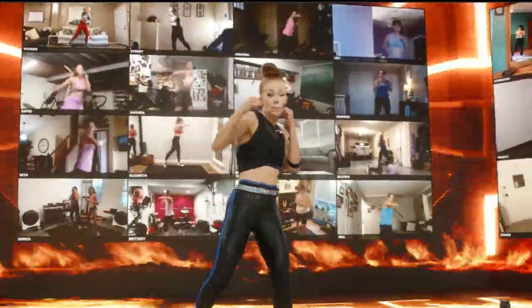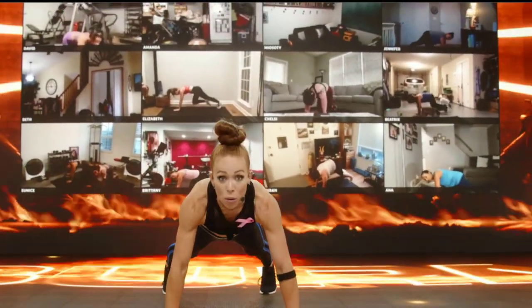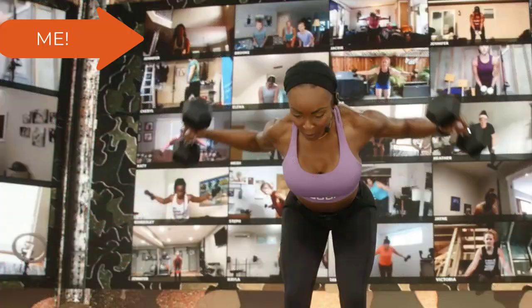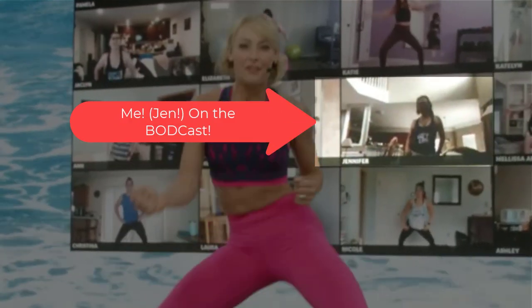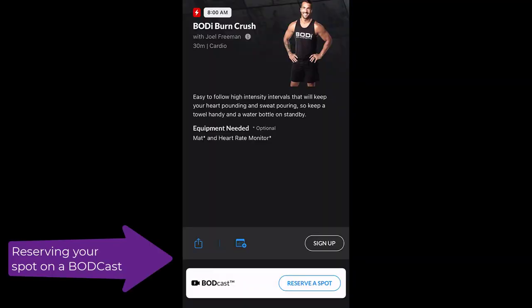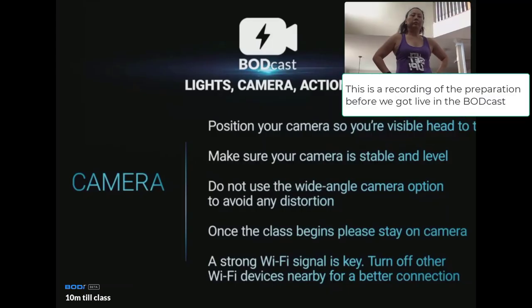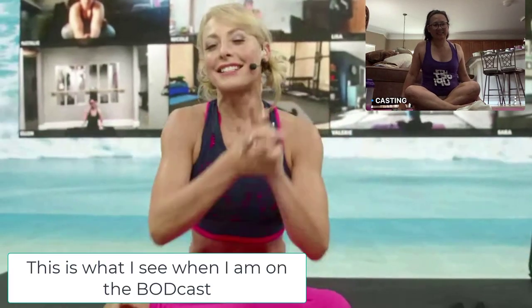Getting on the BODcast is a lot of fun. As a reminder, the BODcast is a technology that allows us to appear on the screen behind the trainers while working out live. Before creating this video, I made sure to get on a couple of BODcasts so I could share my experiences with you. BODcasts are limited to 75 people. You can sign up as early as 24 hours before the class is scheduled to go live, as long as spots are still available. Be online and ready to go 15 minutes before the program starts — there will be somebody online guiding you to adjust the lighting, distance, and height of where you will appear on the screen. And when you go live, be energetic and have a lot of fun.